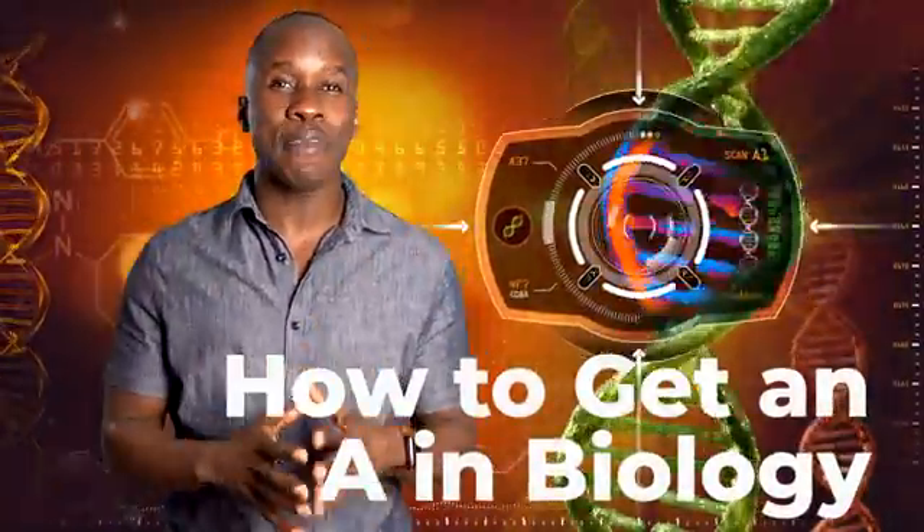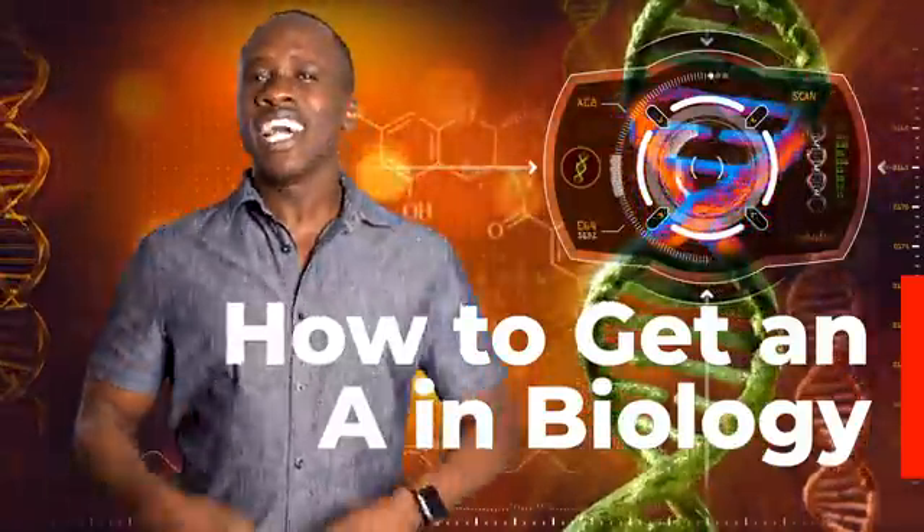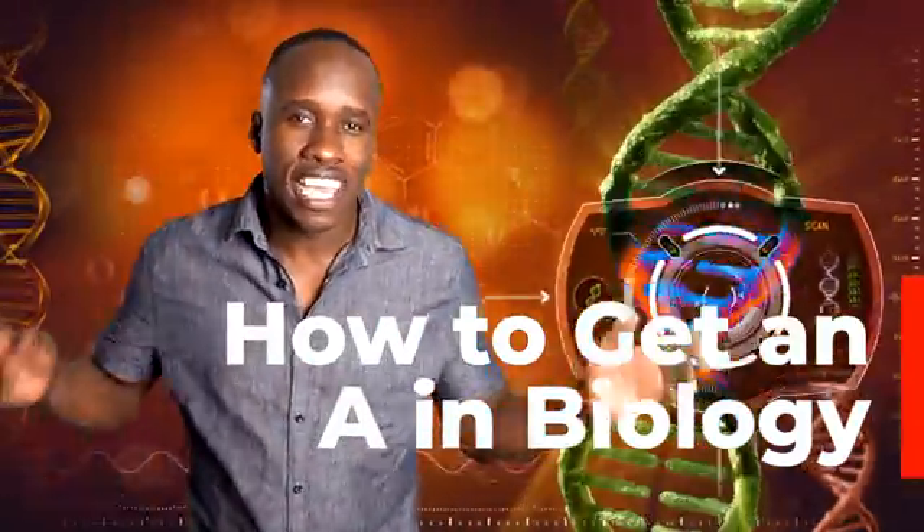In this video, I'm gonna share proven tips for you to get an A in biology, physiology, and any of the other ologies. If you're struggling to get by, watch this video.